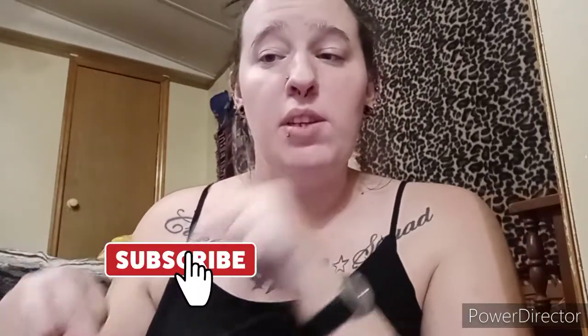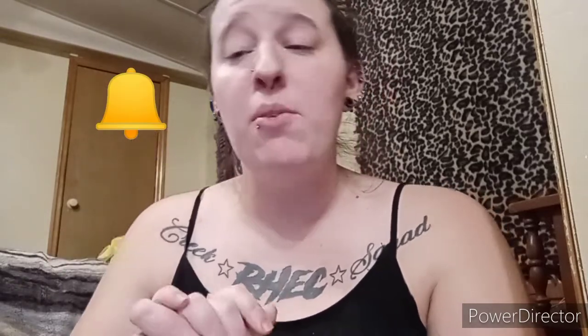Hey everyone, welcome back to my channel. I'm sorry about the weird angle — I'm sitting on the floor, that's why the position looks a bit awkward. Today's video is going to be a Dollar General haul. We had COVID and I picked up some sanitizing stuff to kill the germs. Go ahead and hit that little red subscribe button and turn on the bell to be notified when I upload.